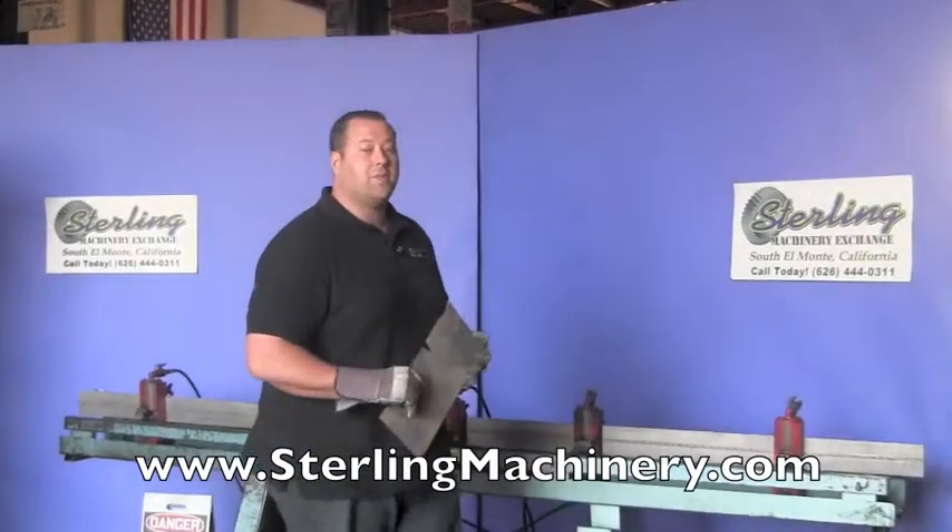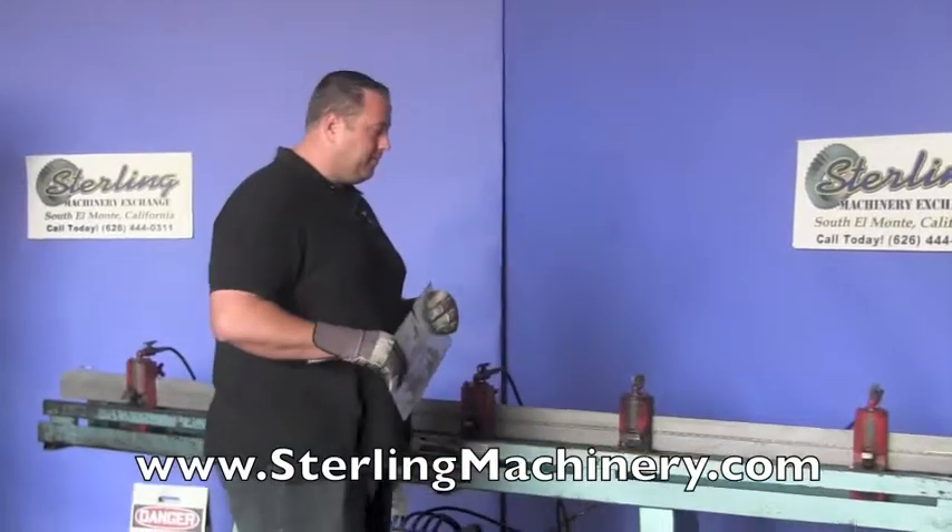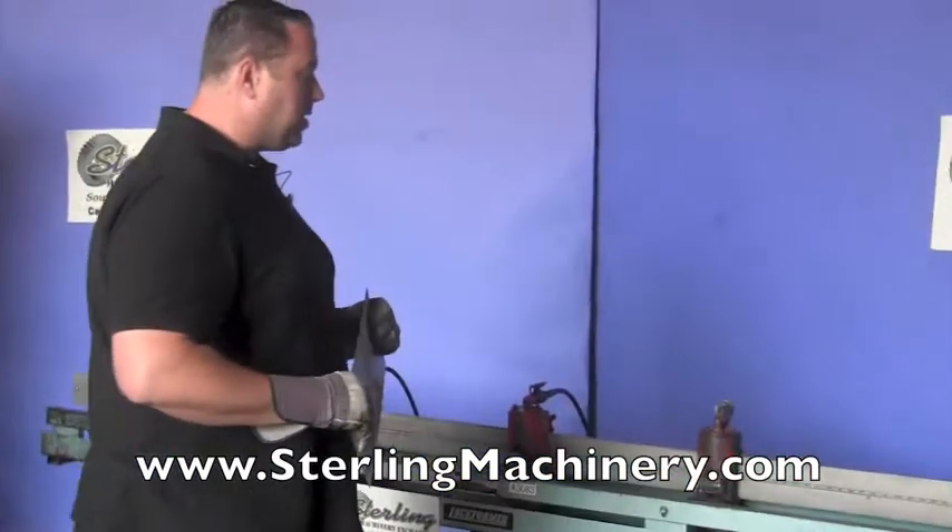Today we're going to show you a nice used machine that we just got in. This is more of an air conditioning industry type machine — it's a multiple head notcher.